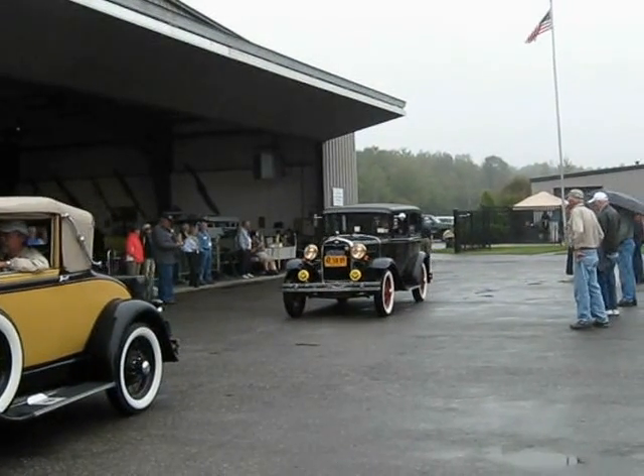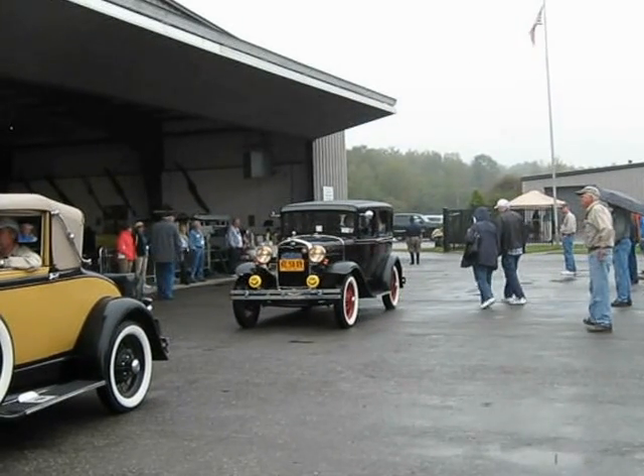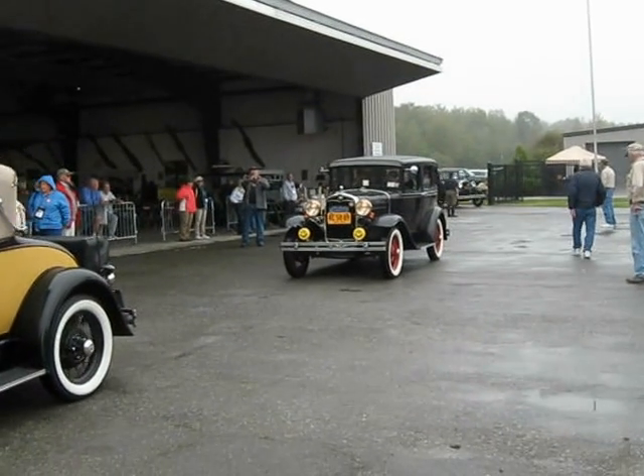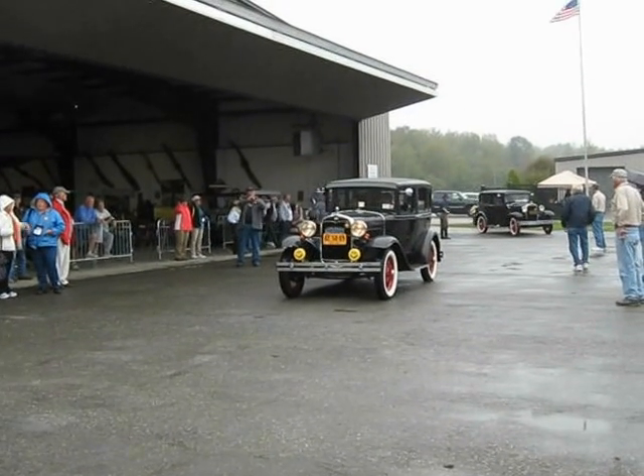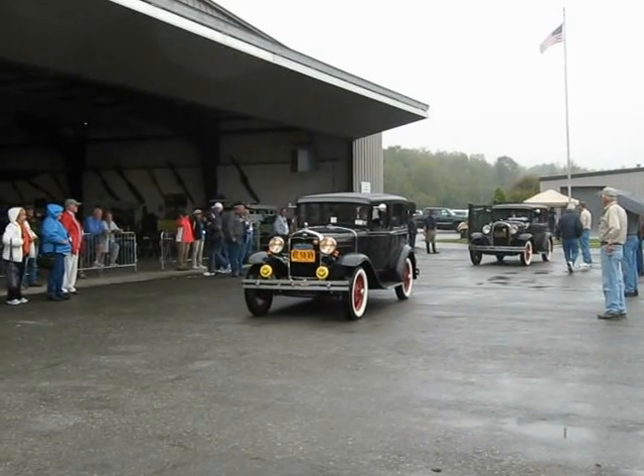I hate museums that don't operate their collections. This museum, Alza Transportation Museum — everything in here operates and runs. That's why this is my favorite museum. Because they believe like I do.